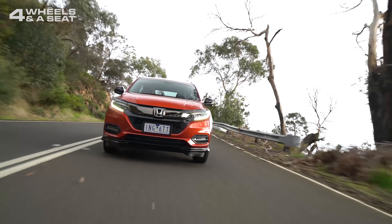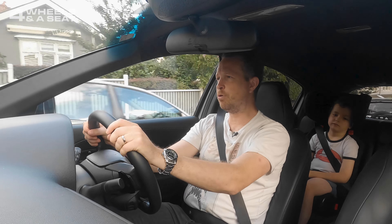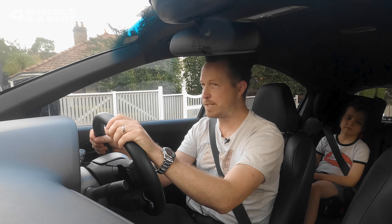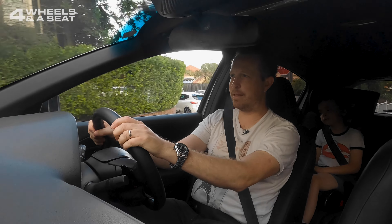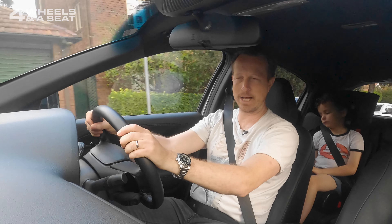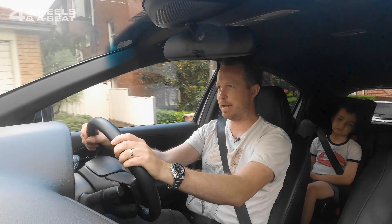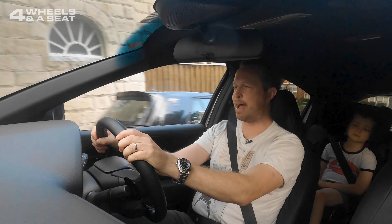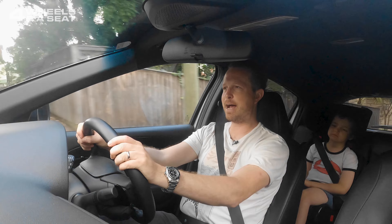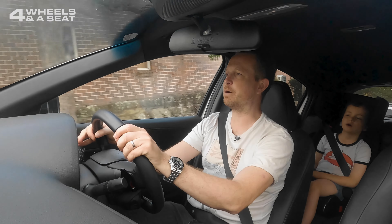I do have to wonder why they've given this car a 1.8-litre four-cylinder naturally aspirated engine when there's room in the engine bay for a turbocharger — the 1.5-litre turbo from the Honda Civic RS. Going up a hill right now with my foot down and a lot of noise at 3,000 RPM, we're not really going all that quickly.